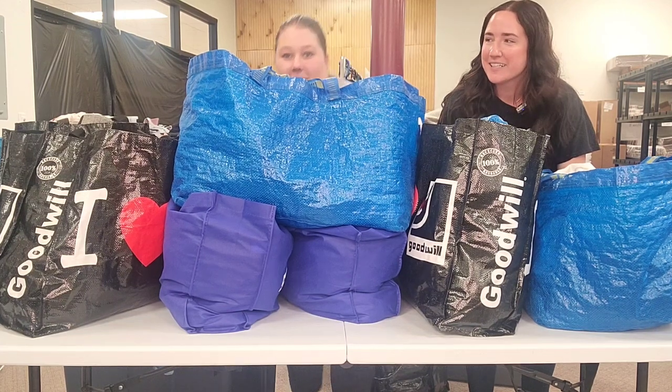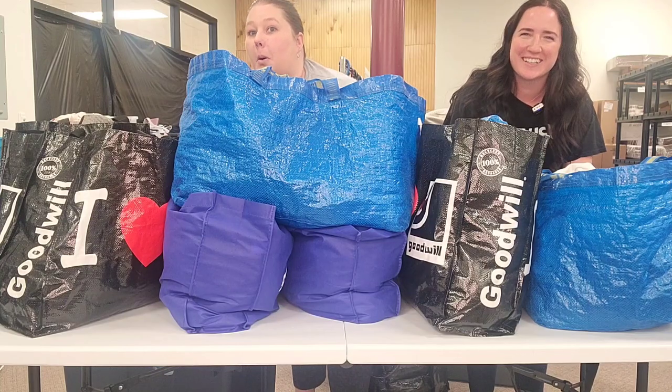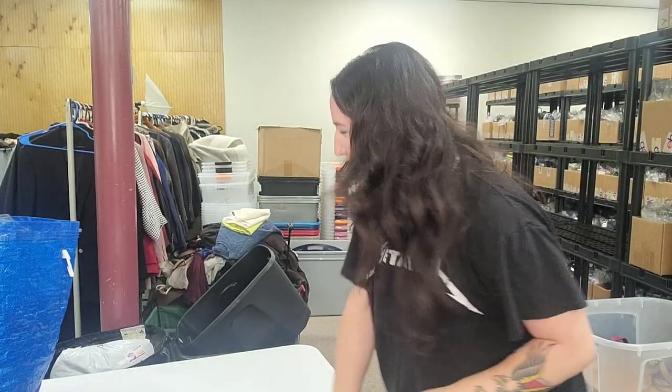Hey everybody, what's up? I am here with another thrift haul. Nikki is behind the scenes and we have a lot of stuff to process. Not very often is it that we go into thrift stores and don't comp stuff and don't look it up and pick things up blindly, but we went to a Goodwill grand opening the other day and it was crazy — it was insane.